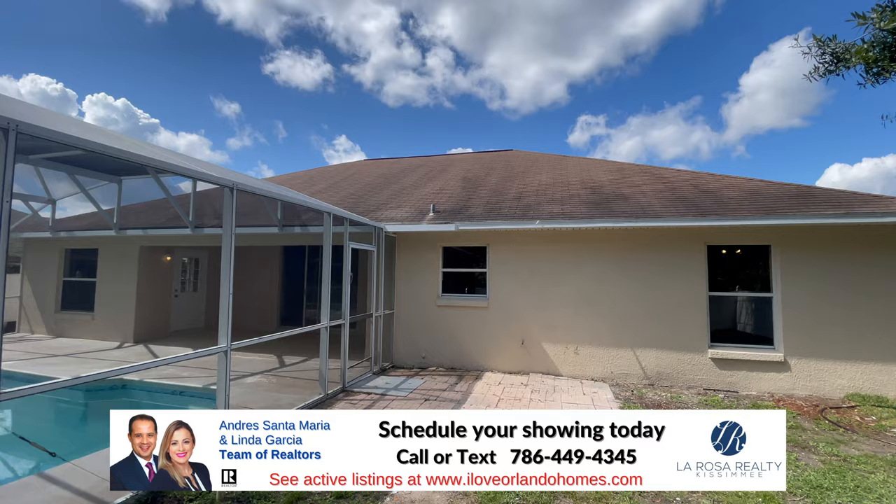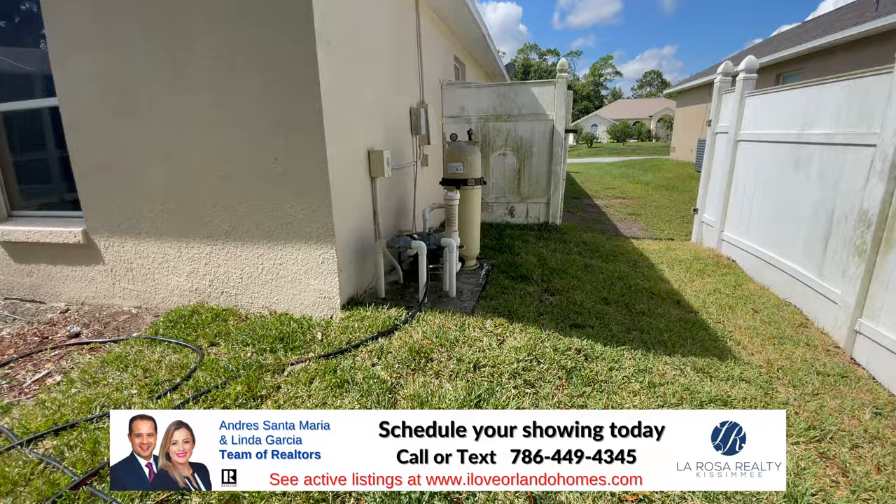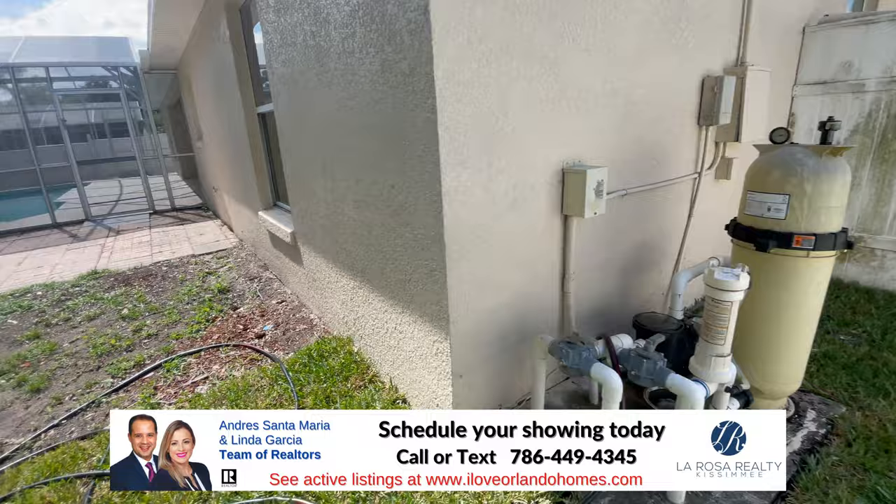As you can see, the roof of the house is not in the best condition — I'm guessing it's the original roof, but we'll have to check that. Here's the pool pump, and that works okay.